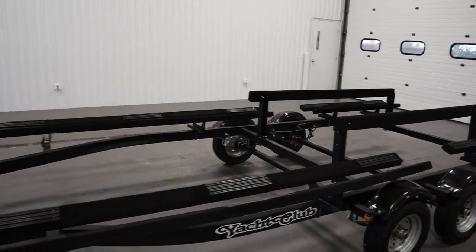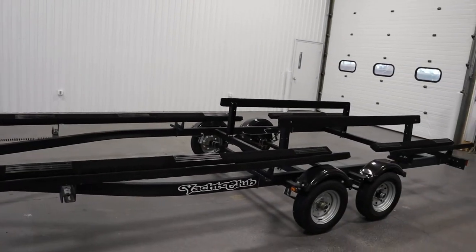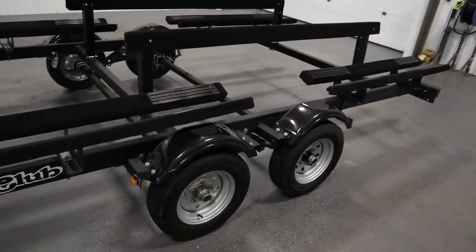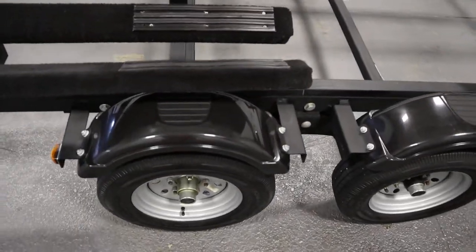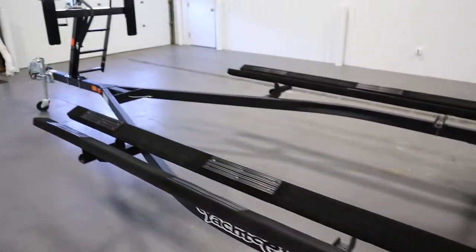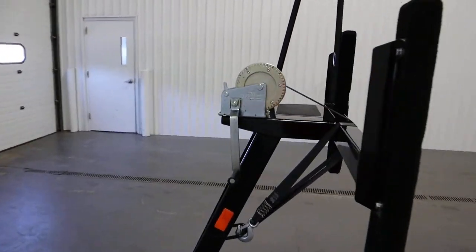The length from the bumper stops to the rear of the bunks is going to be 240 inches. It has an overall trailer length from the tip of the coupler to the rear of the bunks of 26 feet. It has a width of 96 inches from the outside of each fender. It has a ram braking winch with a 1,600 pound capacity.